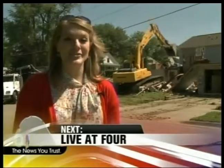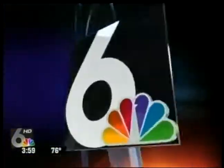Changes coming one at a time to neighborhoods — see what Habitat for Humanity is doing right here in Omaha. Live from 6 News Studios.